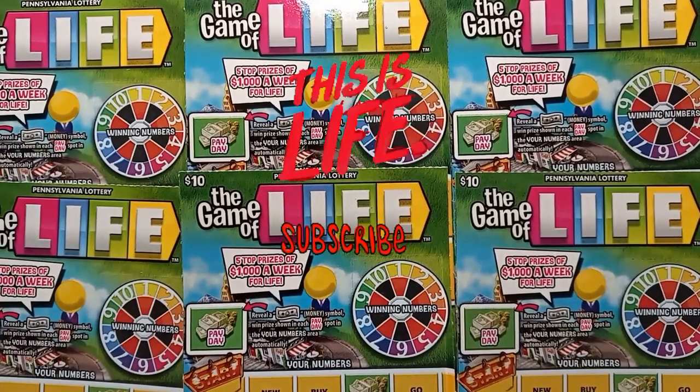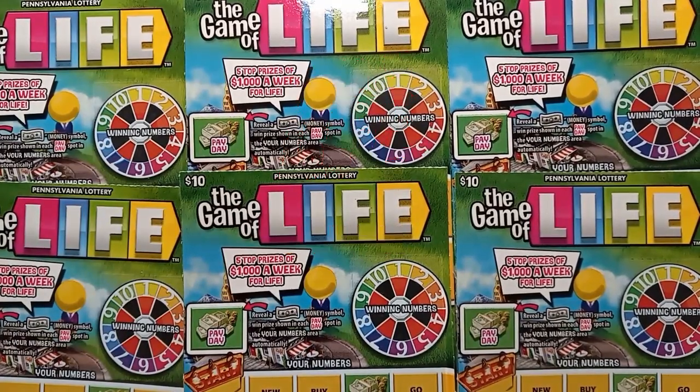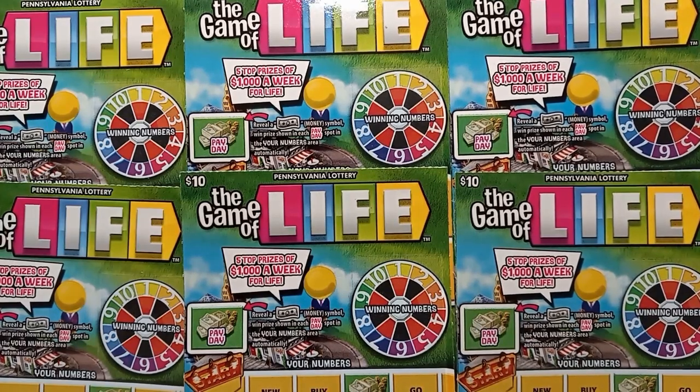Hello YouTube, we're back here with the Game of Life. We've got six of them — three sets of two from three different stores. So let's see if we can do something on the $10 Game of Life.